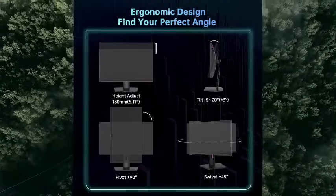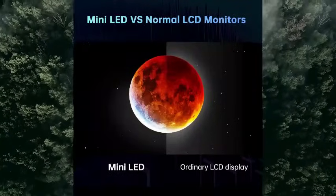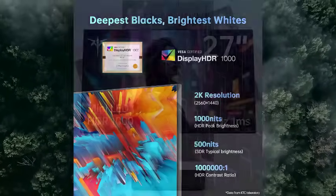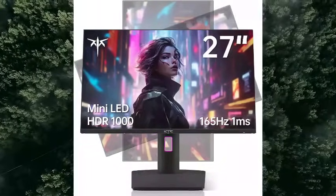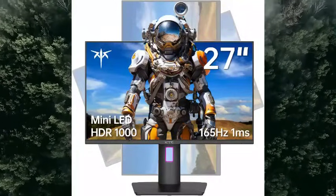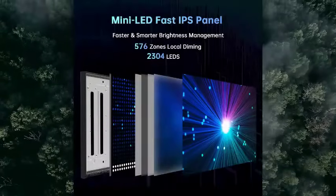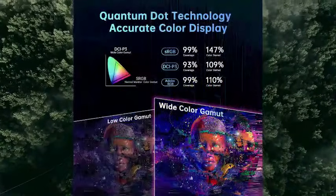Seamless connectivity and KVM magic for gaming enthusiasts. Connect effortlessly with USB Type-C 90W reverse charging, DisplayPort 1.4, 2x HDMI 2.0 ports, and 3x USB. Designed for your comfort and convenience, this monitor offers adjustable height, tilt, swivel, and pivot options. The quick-release stand supports EasyDesk and wall mounting, VESA 100x100mm compatible.